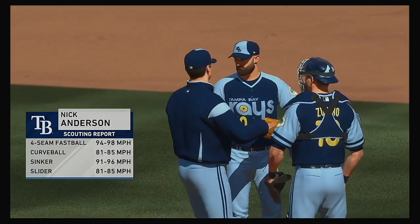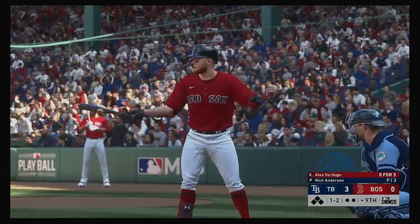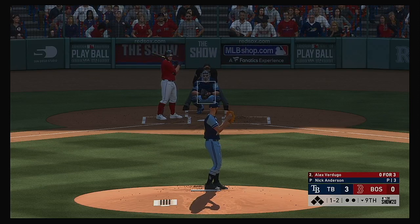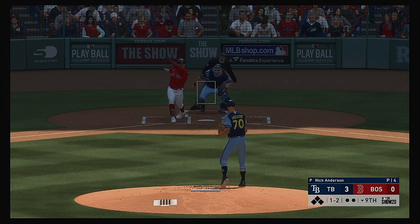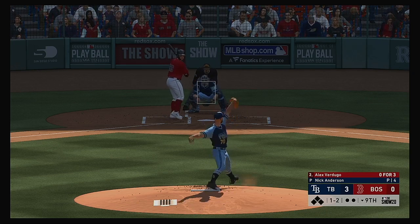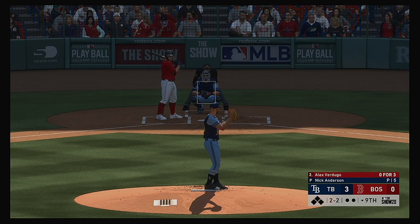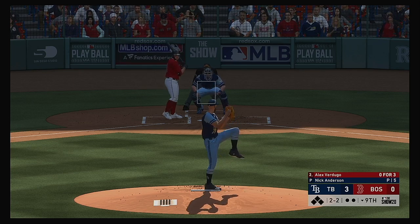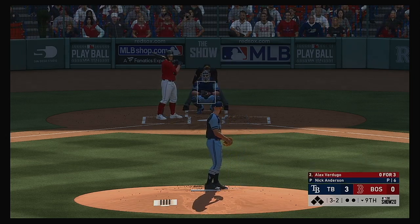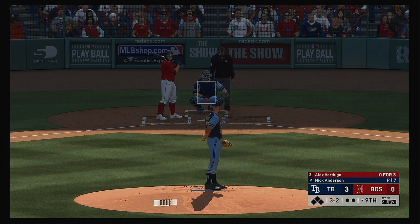Nick Anderson comes out of the bullpen to shut things down here in the ninth. Ready to go for the last half of the inning — digging in, Alex Verdugo, he's hitless in three at bats to this point. Not impossible but highly improbable — even when you're at home — to score three runs off a closer like this guy. They've got the work cut out for them. He'll try to get him fishing there but he won't offer in the dirt and it's back to even at two and two. After multiple pitches were fouled off, it gets a little disappointing as a pitcher — so you think, I'm gonna throw one way off the plate and see if he'll chase it. Didn't happen.